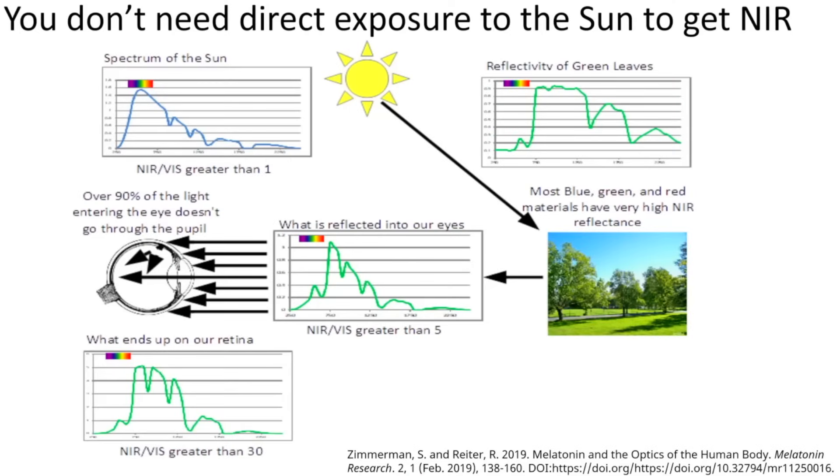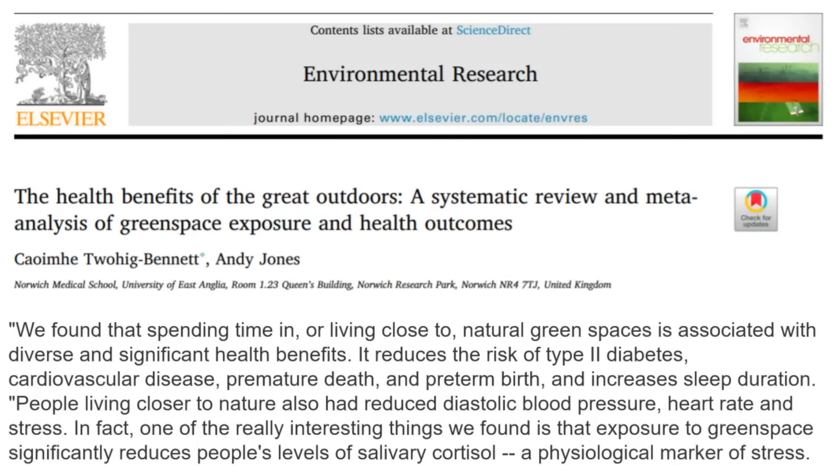You don't need direct sun exposure to get near-infrared radiation. Near-infrared radiation bounces very nicely off things that are green — like grass, trees, and leaves. This aligns with something we've known for a long time: being in the great outdoors confers health benefits.